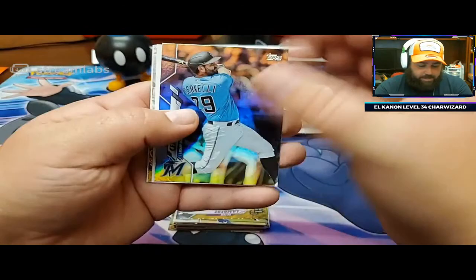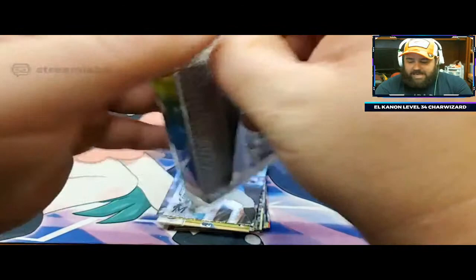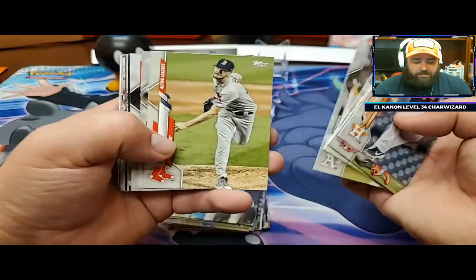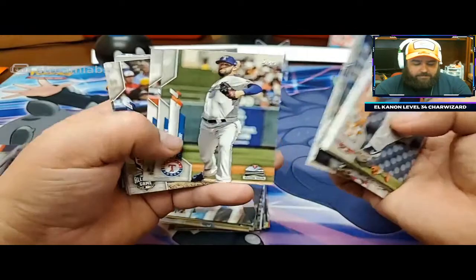We can only hope this last pack gives us a short print - maybe they were just giving us an extra Trout instead of a short print. Franco Cervelli. Good luck, Matt, on your last pack before the silver packs - remember, we still have the silver packs. And you can get a Louis Robert rookie reprint out of those, but there's also the Beau Bichette rookie, Gavin Lux, Jordan Alvarez. I think it's like a 50-card checklist for the cloth cards.